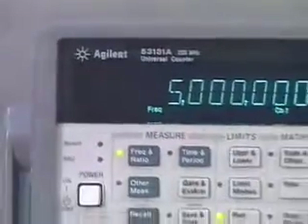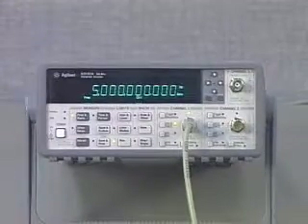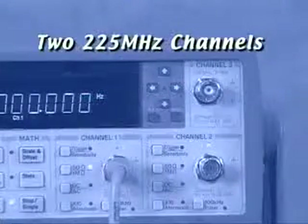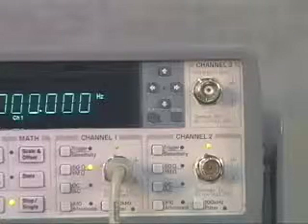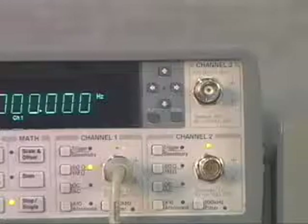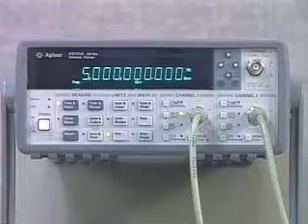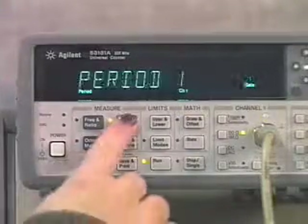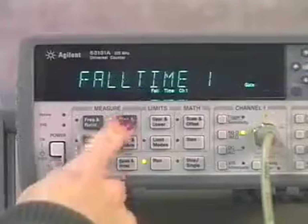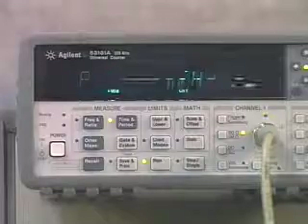Our most popular counter is the 53131A. It offers 10 digits per second measurement resolution and two 225 MHz channels. The second channel adds timing measurements such as time interval and permits sequential frequency measurements. The 53131A makes a wide selection of pulse characterization measurements including period, rise time, pulse width, and duty cycles. Timing measurements have a 500 picosecond resolution.